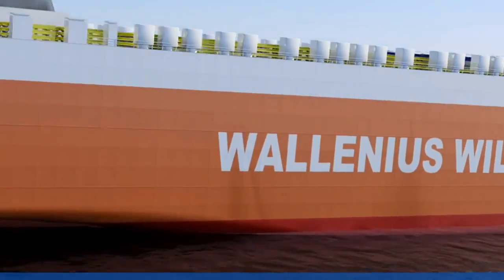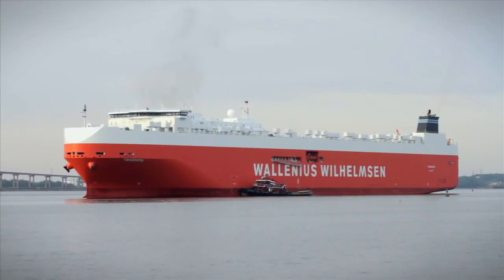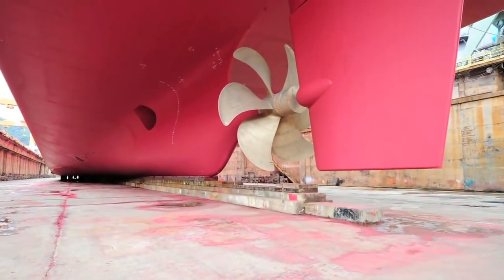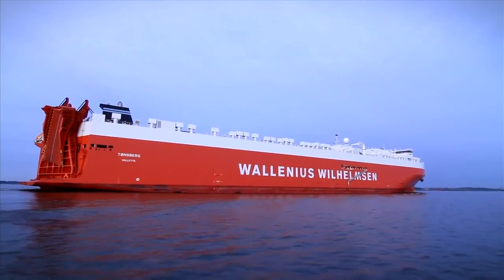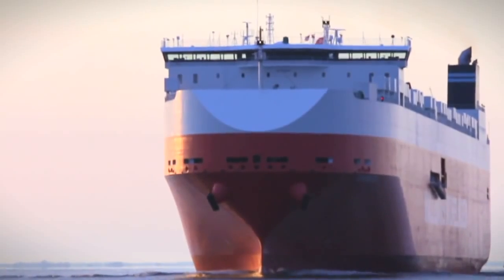It all begins with an innovative design. With a bulbous bow and a streamlined rudder and ducktail, the Mark V's sleek design increases energy efficiency, decreases resistance and improves stability.